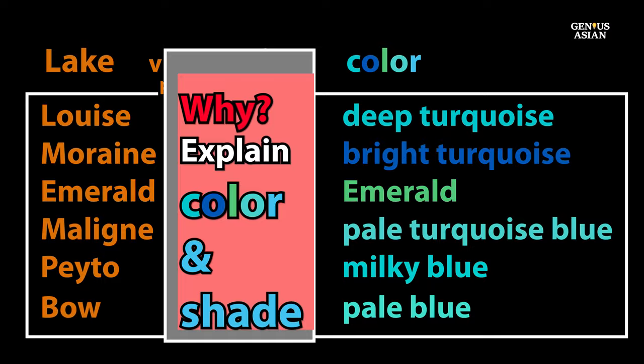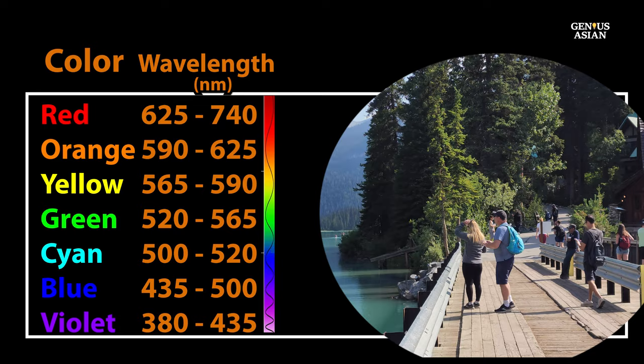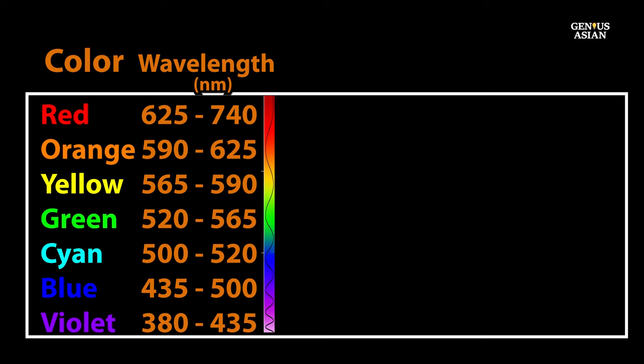The colors of these lakes are very vivid — turquoise and other shades of blue and green. The color of the water is affected by the wavelength of the visible light spectrum reflected or absorbed by the chemical compounds in the water. The visible light spectrum consists of different colors with different wavelengths and energies. The shorter the wavelength, the higher the energy and vice versa. Colors range from violet, the shortest wavelength and highest energy, to red, the longest wavelength and lowest energy. The other colors in between are indigo, blue, green, yellow, and orange.